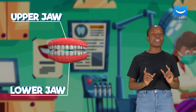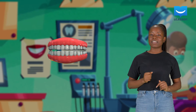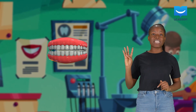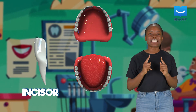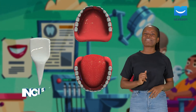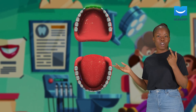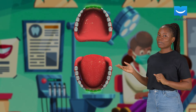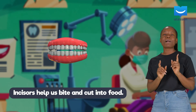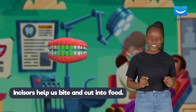A tooth is a hard structure inside our mouths that helps us to feed, and we have four kinds of teeth. Right at the front are the incisors. Humans have got four incisors on the upper jaw and four incisors on the lower jaw. Incisors help us to bite and cut into food — think of crunchy carrots.